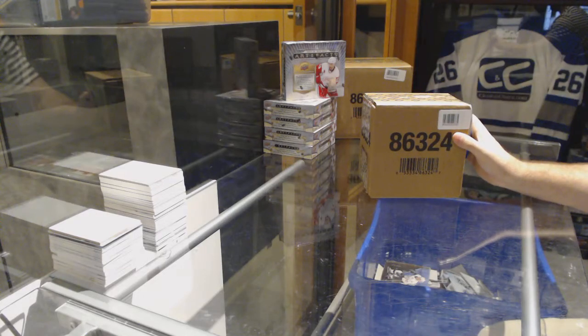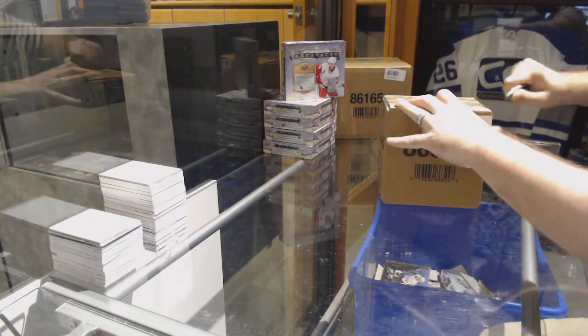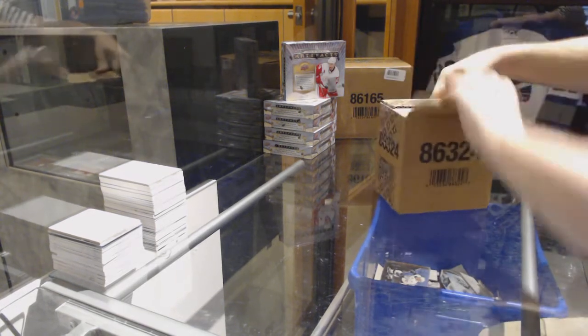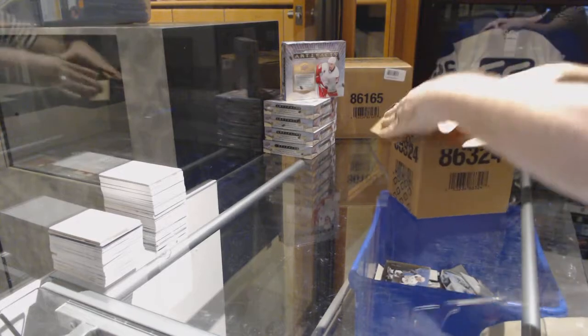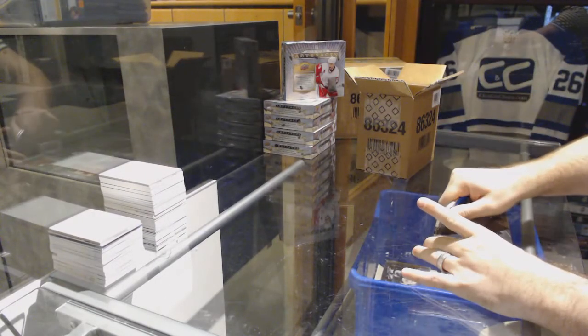Nylander Diamond. Here we go, starting off CNC break number 7003. We have the Black Diamond 1617 Case Break.